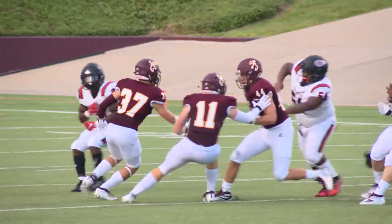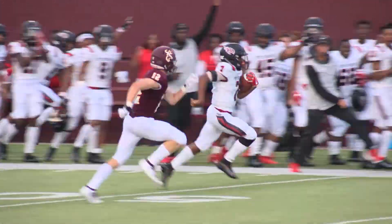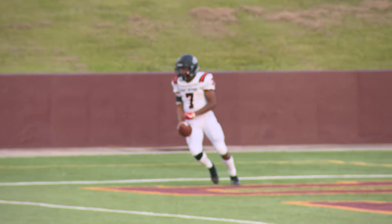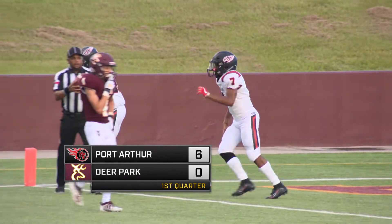This was the thing last year — they couldn't get off the field on third down. See what we can do here. Keeper by Sanders, he's got a big lane, crosses midfield, pulling away from the defense. And he's going to be stumbling down inside the 10, but keeps his feet. It's a 69-yard touchdown run on third down and nine.